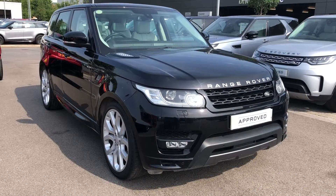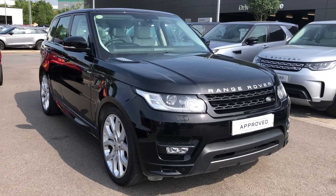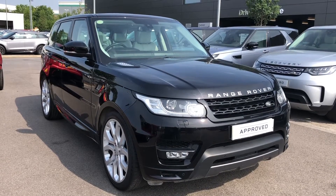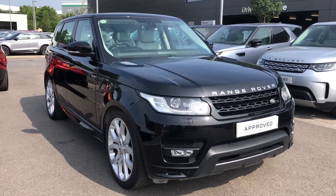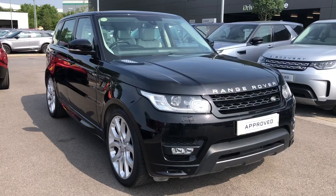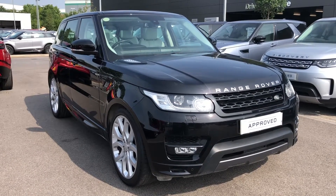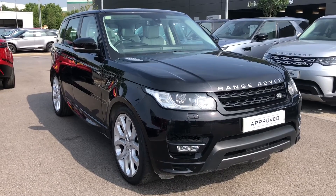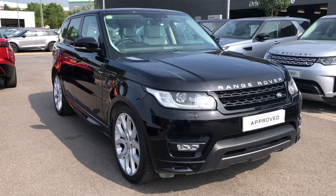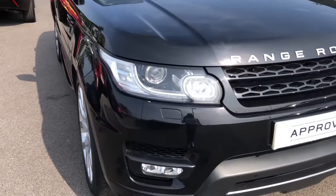Hello, welcome to Stafford Land Rover. Today I'm going to show you around this gorgeous Range Rover Sport Autobiography Dynamic in Barolo Black. This is a 3 litre diesel. It's previously had two owners and is next due for a service in September 2021. As this is an approved used car you have a minimum 12 months approved warranty and 12 months 24/7 roadside assistance. If you're interested in this car please call 01785 899446.